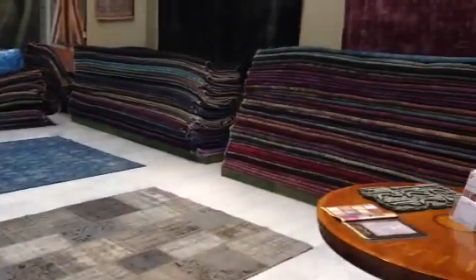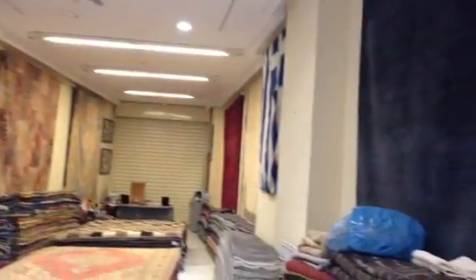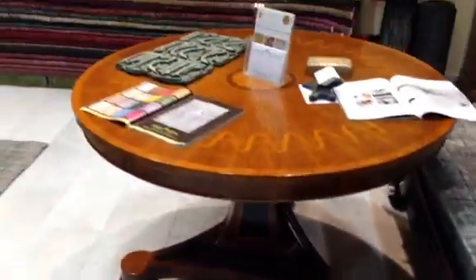Just to give you a little bit about us and our shop: we have a lot of vintage and patchwork carpets, but mostly vintage — that's what we specialise in.